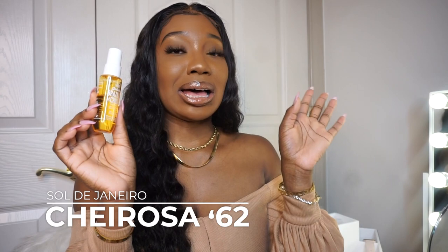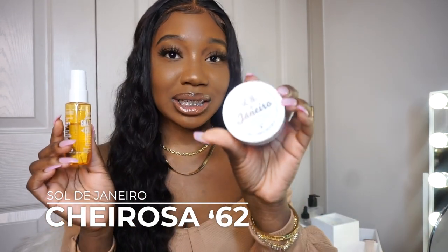The next fragrance is Sol de Janeiro Cheirosa 62 — the body spray version of the famous bum bum cream scent. This isn't like regular Bath & Body Works or Victoria's Secret body spray that disappears instantly. This scent lasts all day long. People have different opinions, but I produce a lot of body oils so the fragrance sticks longer on me — body chemistry matters. I'd suggest trying the mini version first; I got a set of minis for only $25 instead of paying $40 for just the bum bum cream.